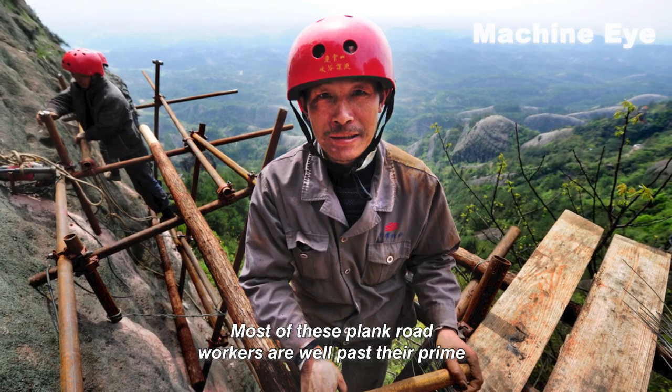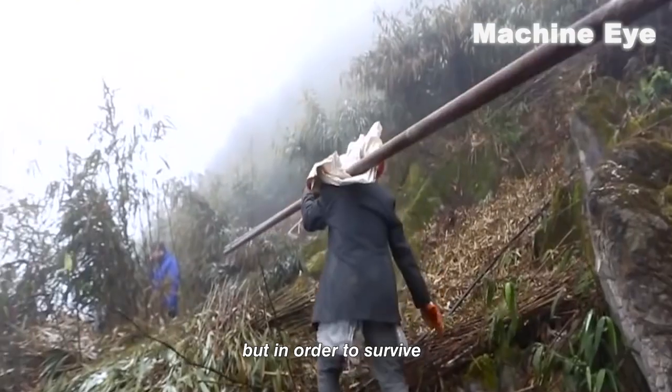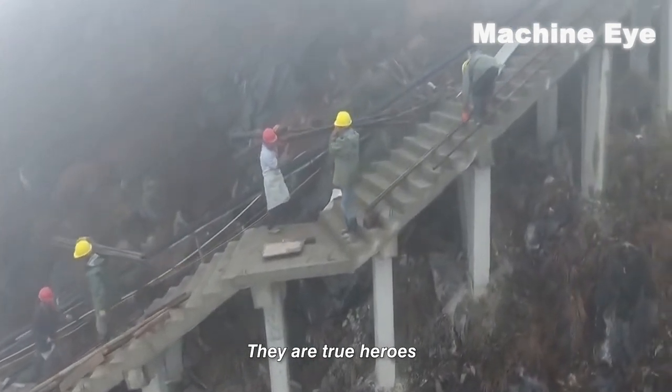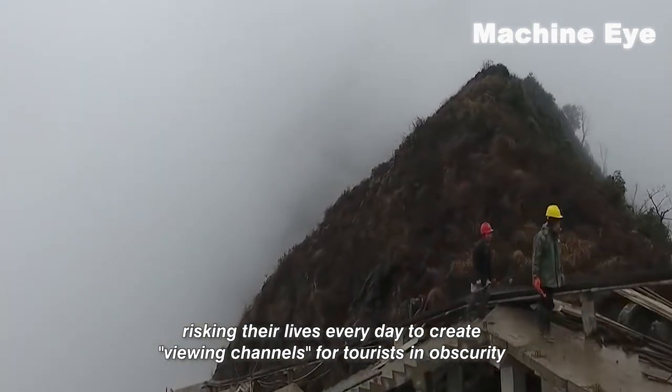Most of these plank road workers are well past their prime and should be enjoying their golden years at home, but in order to survive, they had to leave their homes and work tirelessly in the steep mountains all year round. They are true heroes, risking their lives every day to create viewing channels for tourists in obscurity.